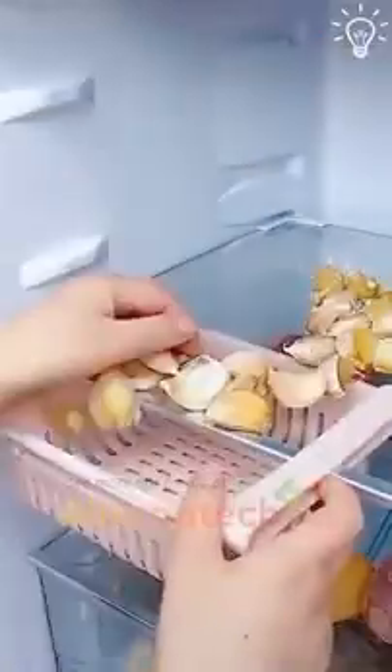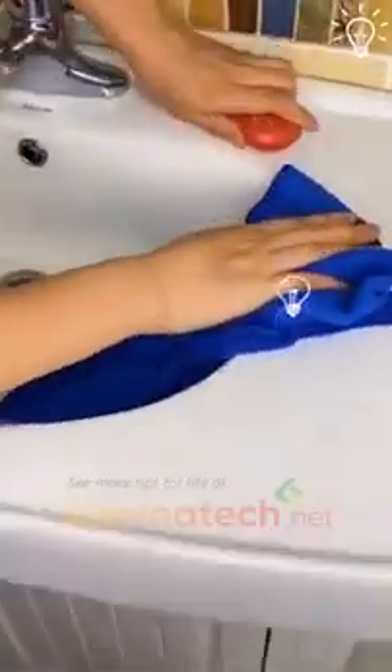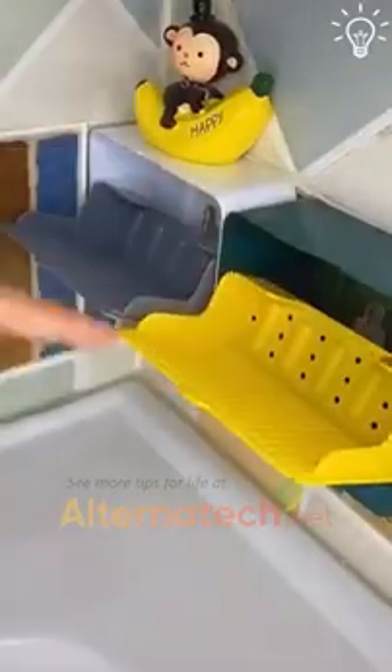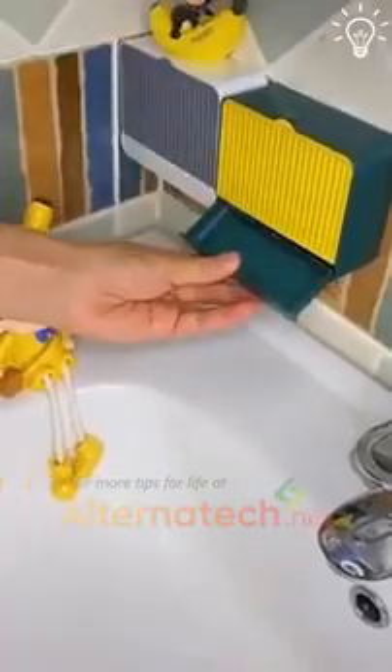When you have these adjustable refrigerator storage racks, your fridge will always look well organized. Your soap deserves to have a special place, doesn't it? These holders are the perfect choice for that.